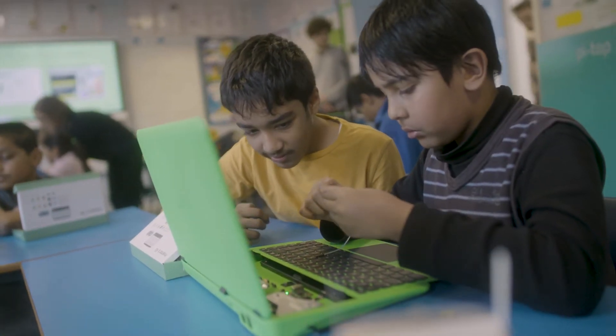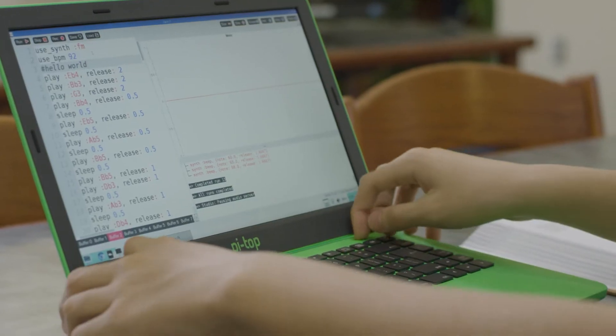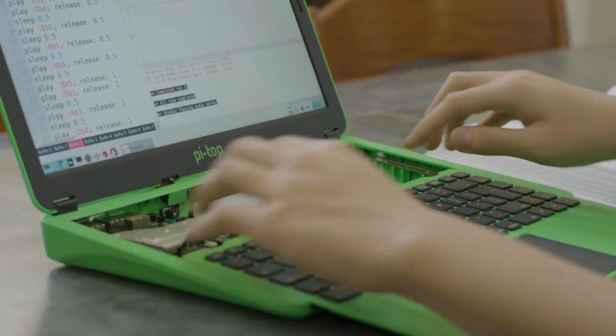They'd never seen inside a computer before — it engaged every single child, and especially the ones that do not normally shine in an everyday lesson. You're able to slide down the keyboard and take a look inside all the components. It was a real awe-and-wonder moment.